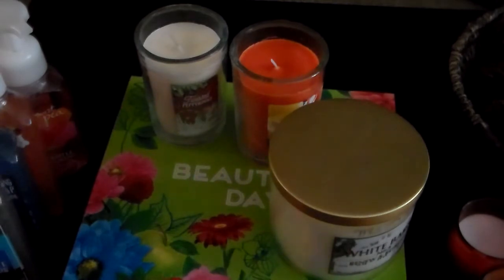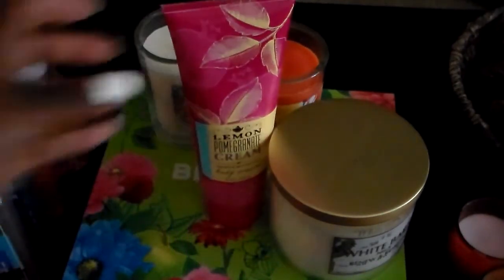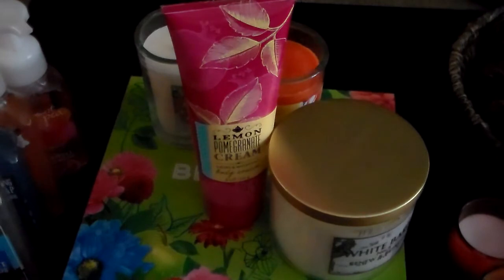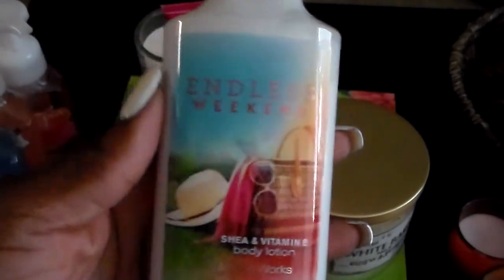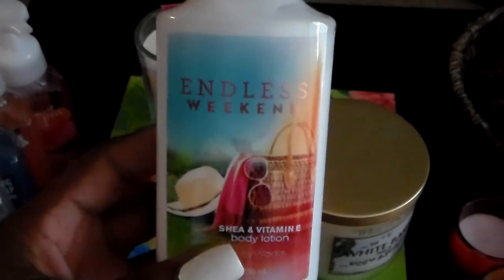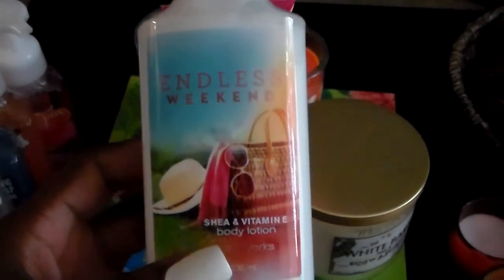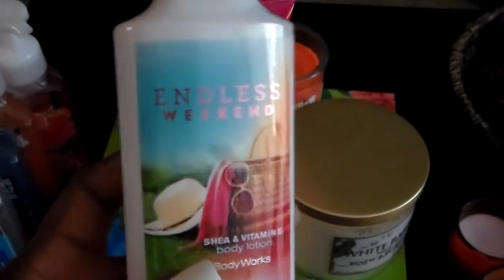Then I got this lemon pomegranate cream — smells really good. Now my last couple items — this is what I'm sad about. They're getting rid of my Endless Weekend, this is my favorite all-time favorite scent at Bath and Body Works and they're getting rid of it. I am so sad. This is the main reason I went there, probably within an hour of them opening on the first day of the sale.